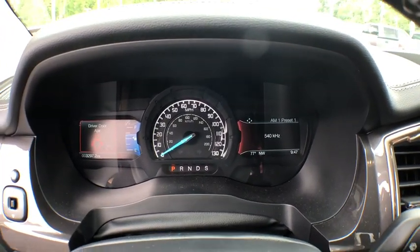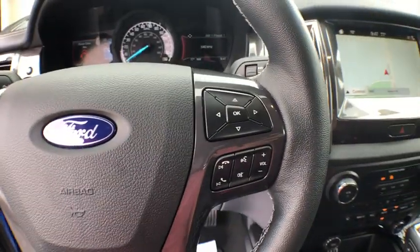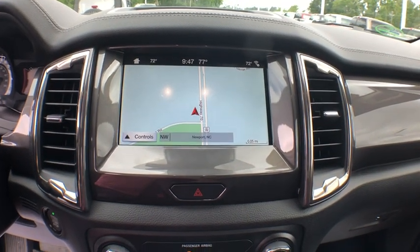Fog lights, power windows, rear window defroster, trip computer, heated front seat, security system, brake assist, remote keyless entry, panic alarm, overhead console.